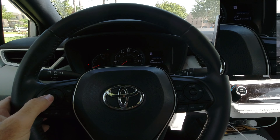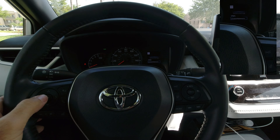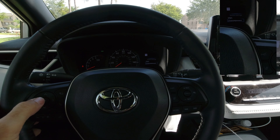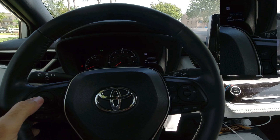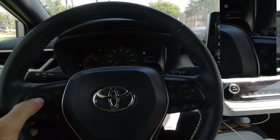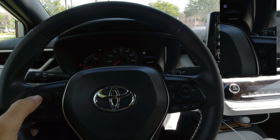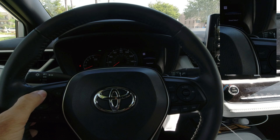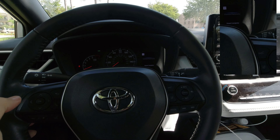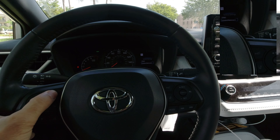At 4,500 miles, the maintenance light starts to blink and warns you for 500 miles. At 5,000 miles, you're now going to reset. Agree with yes — reset complete. Back out.